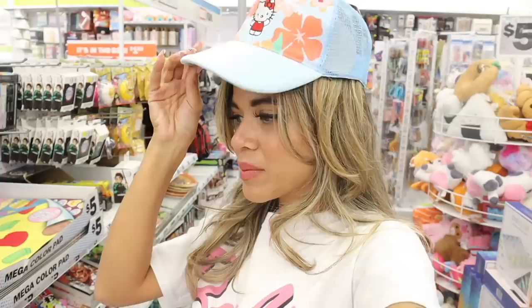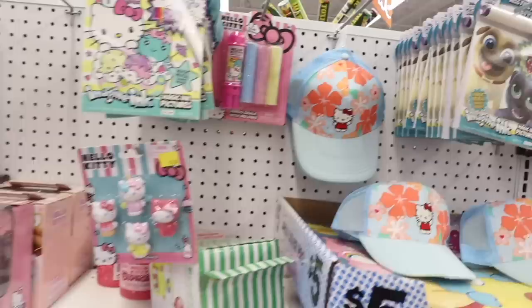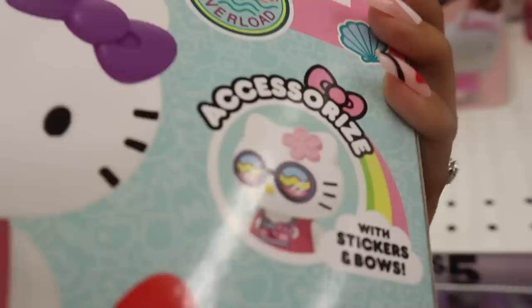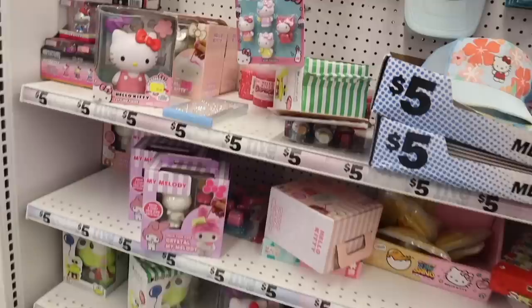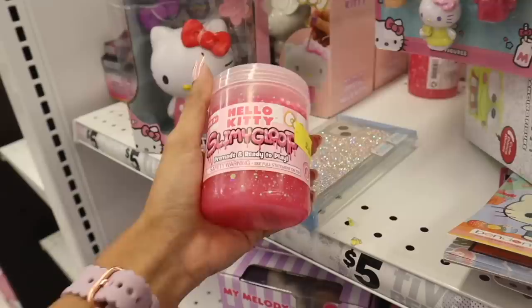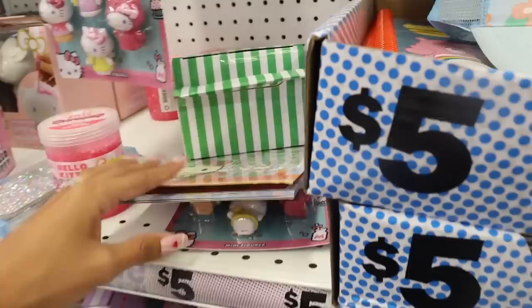I saw these Hello Kitty hats at the bigger Five Below but didn't pick one up — after trying it on today I really want to bring it home. It's absolutely stunning with the hibiscus flowers and a pastel blue color. They also have the Hello Kitty styling figure where you can change the bows — there are stickers inside with sunglasses, pineapples, good vibes, and rainbows. I love the Hello Kitty slime too — the girls love slime, and the glitter ones are really cool. I really want to make slime with the girls.